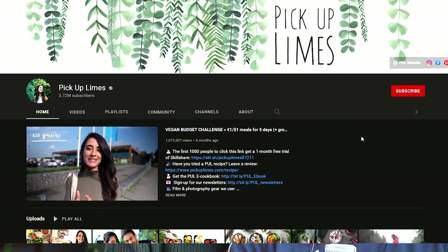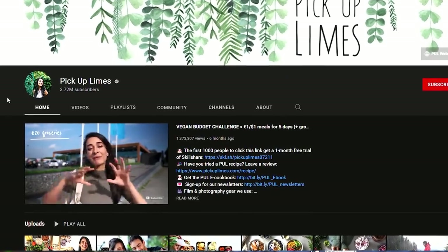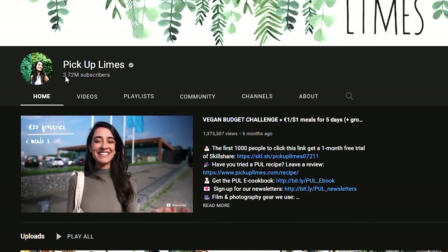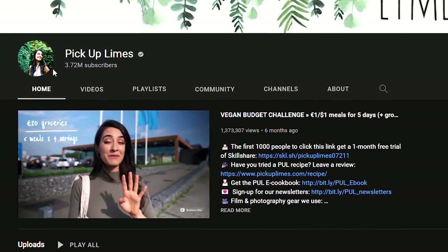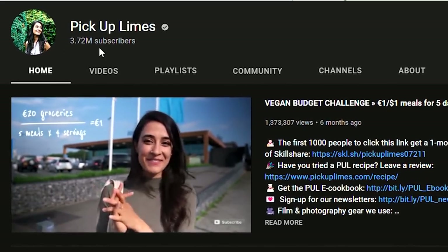Alright guys, welcome back to the channel. If you're new, my name is Bobby. Today we're going to react to Pick Up Limes and their video 'Foods That Fight Inflammation.' Pick Up Limes is a huge YouTube channel with 3.7 million subscribers, and as far as I know they're promoting a vegan diet. On this channel, veganism is highly inflammatory — how do you want to lower inflammation by eating all of those carbohydrates? I'm very curious to see what she's going to recommend.